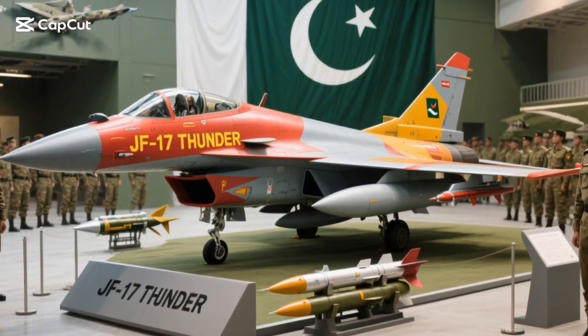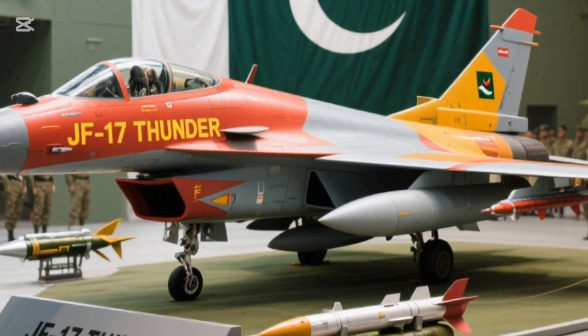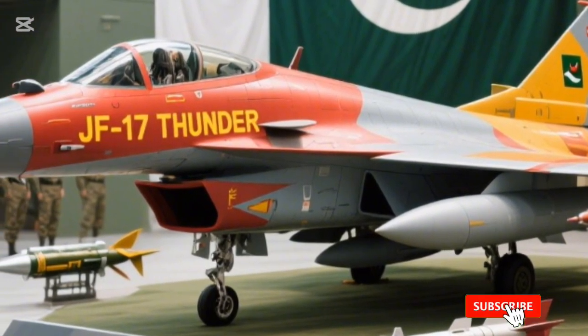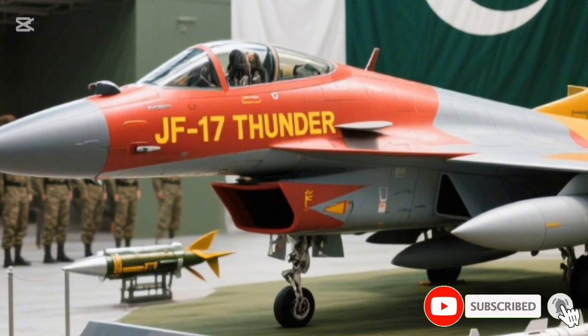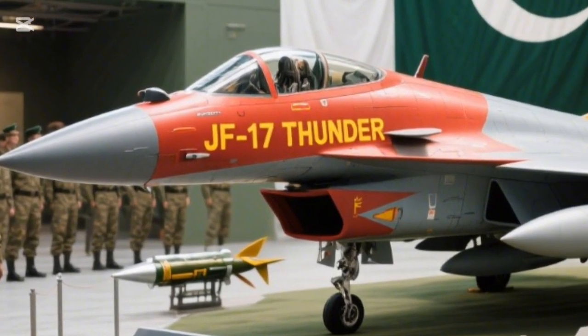Welcome to AVP Motors. Today, we bring you the pride of Pakistan, the JF-17 Thunder — a multi-role fighter jet that has taken the global defense market by storm and proven itself as a backbone of the Pakistan Air Force.